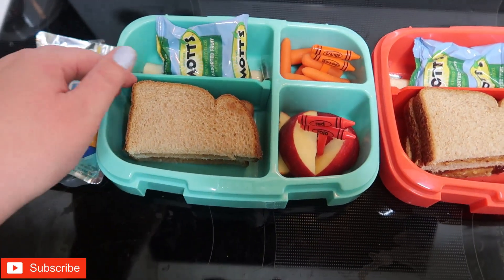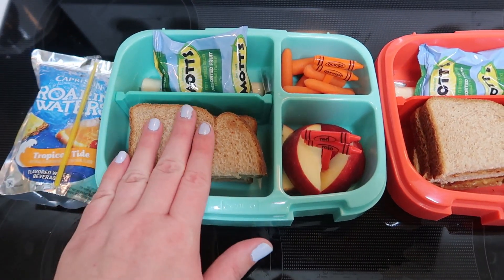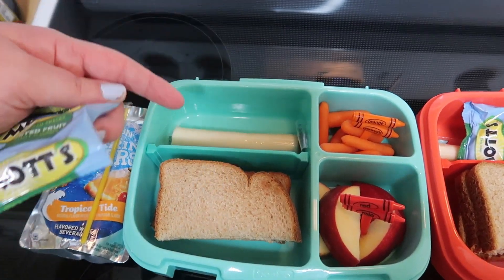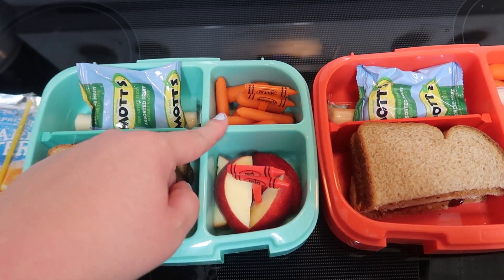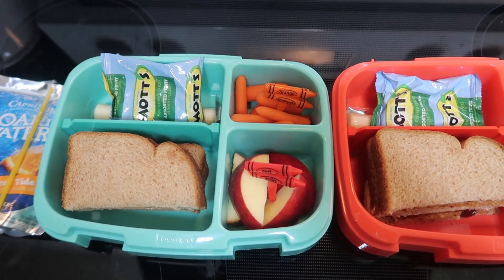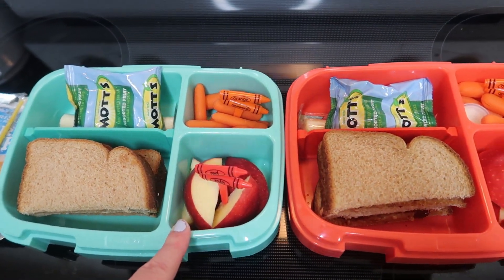They have peanut butter and jelly sandwiches, just cut in half and stacked on top. They'll get a little squished but that's okay. They have fruit snacks back here for their treat and a cheese stick. They both have carrots as well. Lacey was not using her ranch at all last week so I'm not going to give it to her anymore since it's just mostly being wasted. Some apple slices as well.